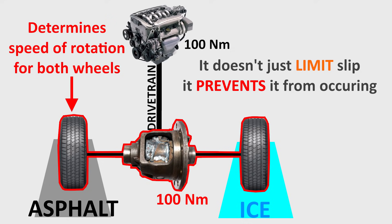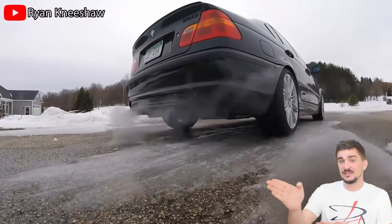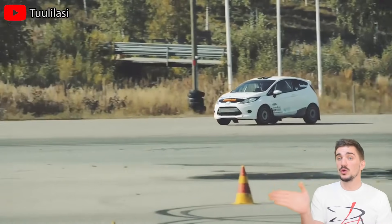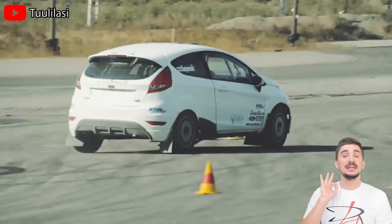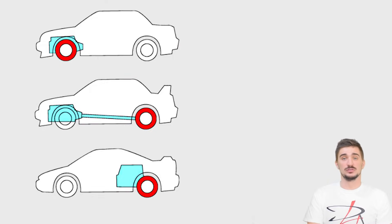However, as soon as you start taking corners — especially on a good friction surface — its many drawbacks quickly become very apparent. This explains taking off in a straight line from a standstill in poor traction situations, but what about aggressive cornering? To better understand that, we're going to analyze how different differentials behave through a corner in three different vehicle setups: front-engine front-wheel drive, front-engine rear-wheel drive, and mid-engine rear-wheel drive.